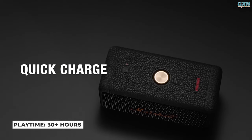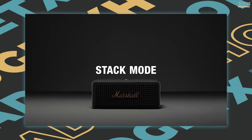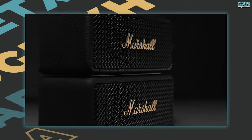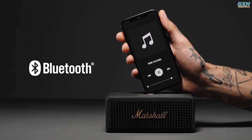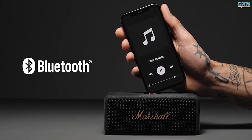Download the dedicated app to get the perfect sound with equalizer presets and keep your speaker up-to-date with over-the-air updates. The Emberton II offers 30-plus hours of portable playback on a single charge and has a stack mode, allowing you to connect and manage several Emberton II speakers for an amplified music experience and broader sound field. It is outfitted with Bluetooth 5.1 technology for easy connectivity, superior audio quality, and wireless music streaming.